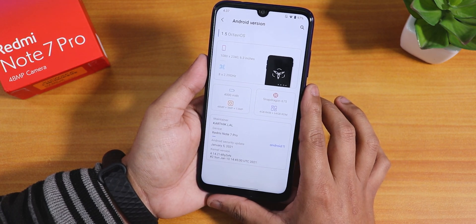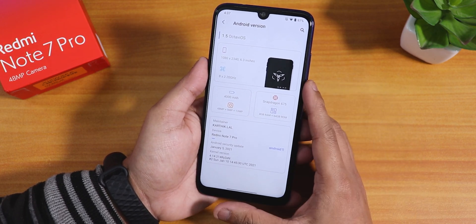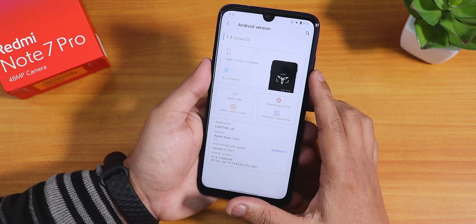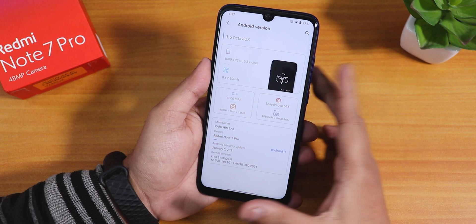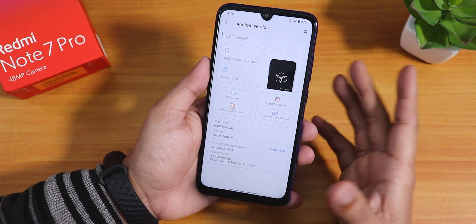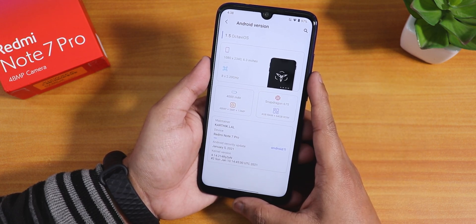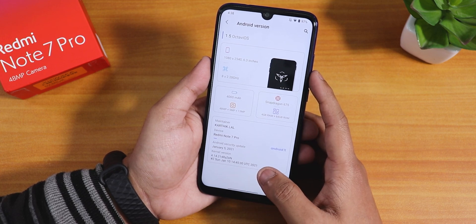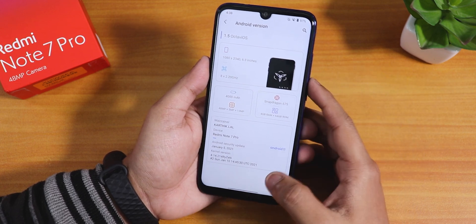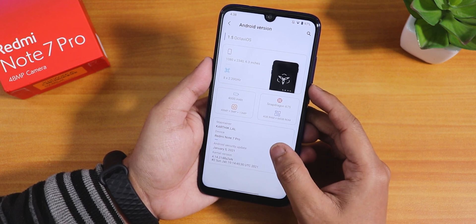In the Android version section this is how it looks — very cool in my opinion. It shows OctaV OS 1.5 at the top along with the resolution, device specs, and the maintainer's name as karthik.lal. The security patch is the latest January 5th, 2021, and the stock kernel here is the Ryzen kernel, making this a custom Ryzen kernel-based ROM running Android 11.